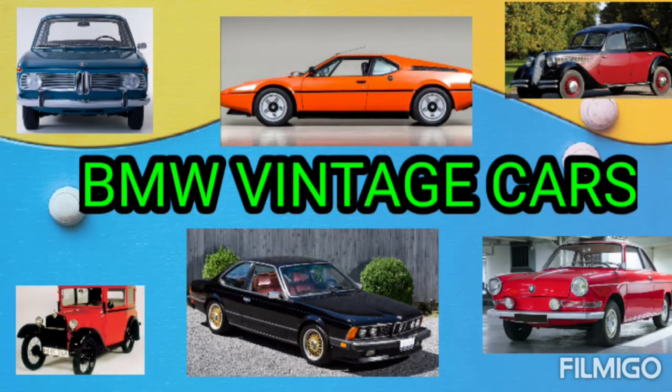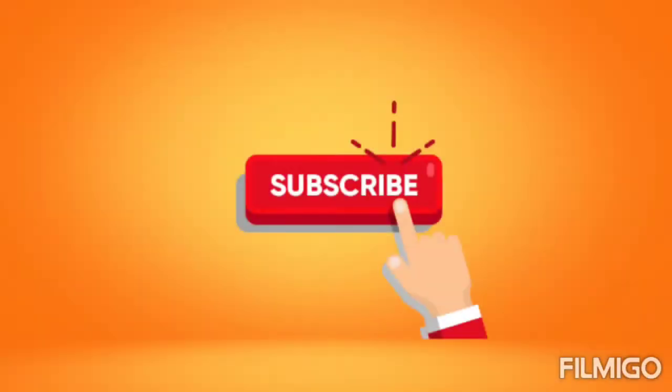Hi, welcome to our channel. Today we are going to see BMW Vintage Cars. If you are not subscribed to our channel, please click subscribe and press bell icon. Let's enter into the video.